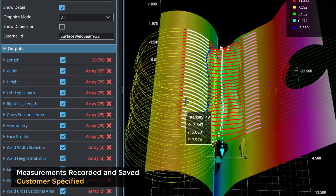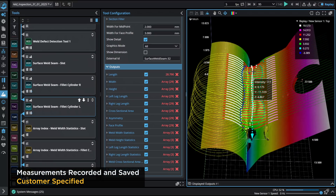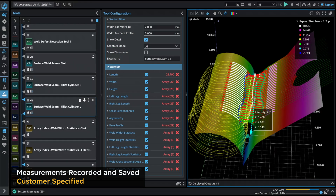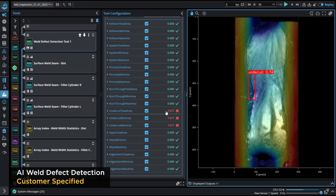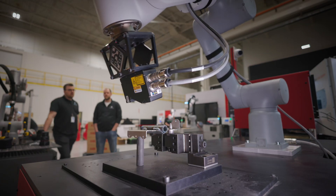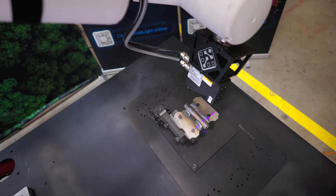Then we take those corners and we start to do analysis on it — the leg lengths, the depth, the areas. The second part of this was using an additional supervised model that was looking for 16 defects. Those defects were trained off of thousands of images provided by the end user. We've provided an easy to implement, easy to use, scalable weld inspection solution that merges 3D and AI into one seamless package.